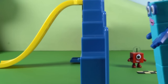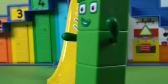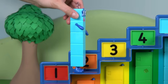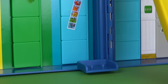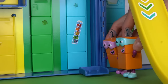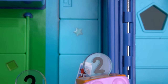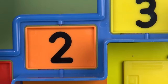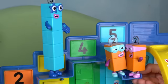The number blocks are racing past the colourful kitchen, around the big slide, past the lockers, and up to the stairs — jumping up, up, up. But where are the terrible twos? They're using the lift to go up instead of the stairs. That's not fair! Will the other number blocks see them? The terrible twos have reached the top, but the race is not over yet.